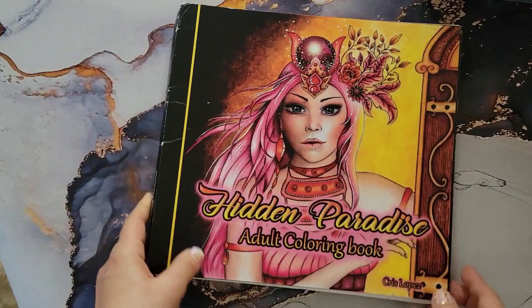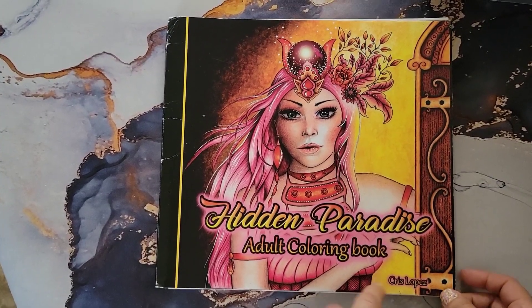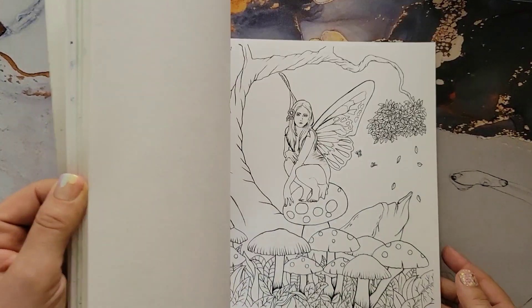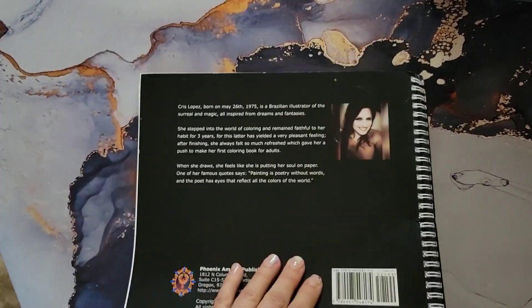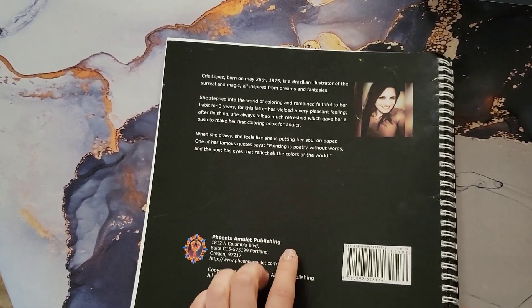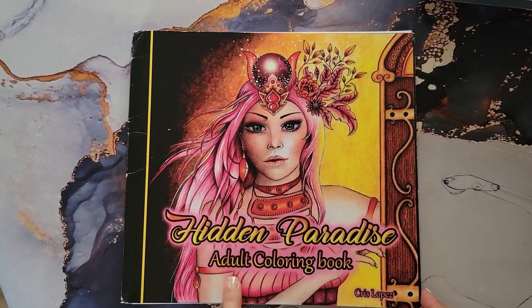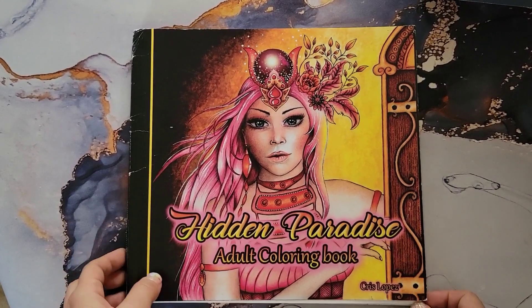This is another Phoenix Amulet book — 'Hidden Paradise' by Chris Lopez. I bought this from someone on one of the Facebook groups. It has a few colored pages but I got it for a nice price, about eight dollars. This artist Chris Lopez has an Etsy page, and while you can't get the physical book anymore, she does sell the PDF version.